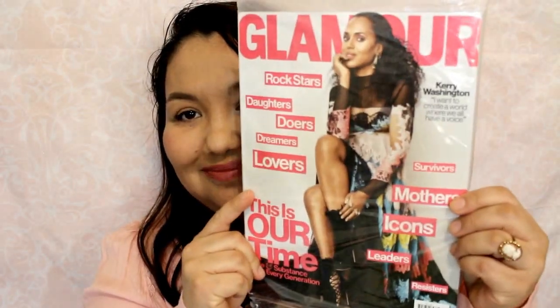Hi guys, so today I'm here to share with you my freebies that I've recently received in the mail. I finally got some magazines — there's a few of them. The first one is Glamour, the next one is Vogue, and the next one is Allure.